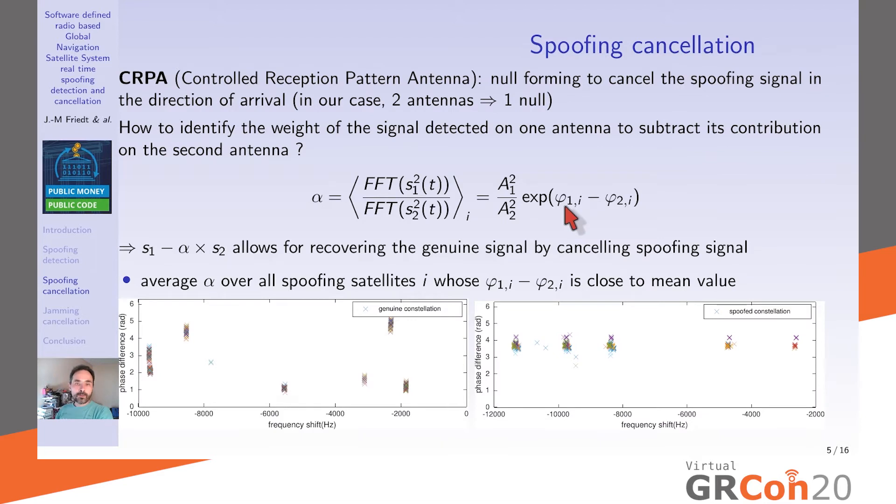Detecting spoofing is one thing, but we also want to recover the genuine constellation information — this is spoofing cancellation. This is part of the field of Controlled Reception Pattern Antennas (CRPA), where you form a null to cancel the disturbing signal. With two antennas, we can create one null, assuming a single spoofing source, and compute the weight α that cancels the spoofing signal when subtracting the contribution from the second antenna.